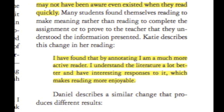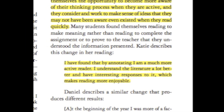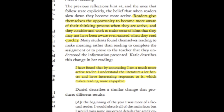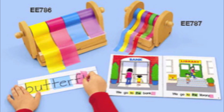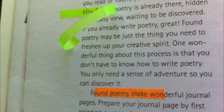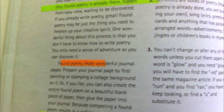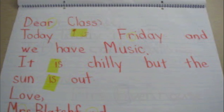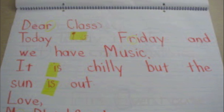This tool keeps readers actively engaged. One of Porter O'Donnell's students quoted, 'I have found that by annotating, I am a much more active reader. I understand the literature a lot better and have interesting responses to it, which makes reading more enjoyable.' From a teaching resource website, top uses for highlighter tape include focus and attention — the fluorescent tape grasps students' attention with its vivid colors while accommodating visual learners. It is very useful for students with fine motor skills who would have trouble using a regular highlighter. It is also hands-on to accommodate kinesthetic learners and eliminates stress for students who have anxiety about making mistakes, by allowing them to make corrections by simply removing the tape and repositioning it.